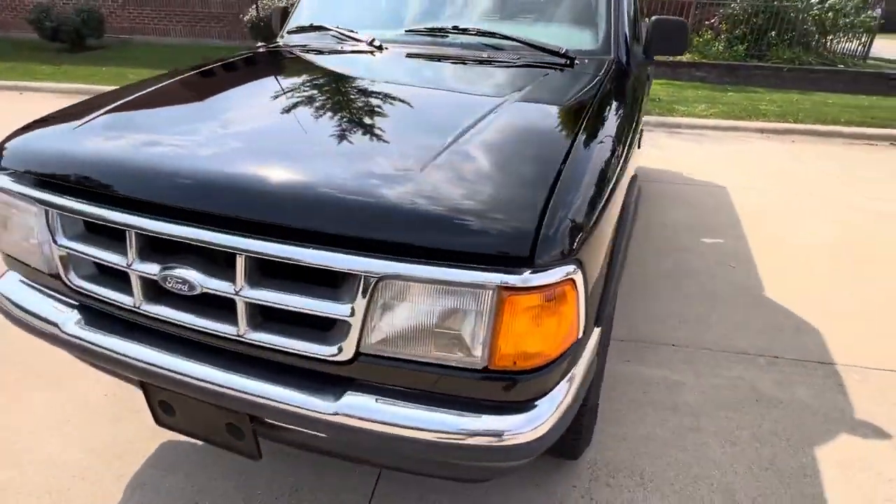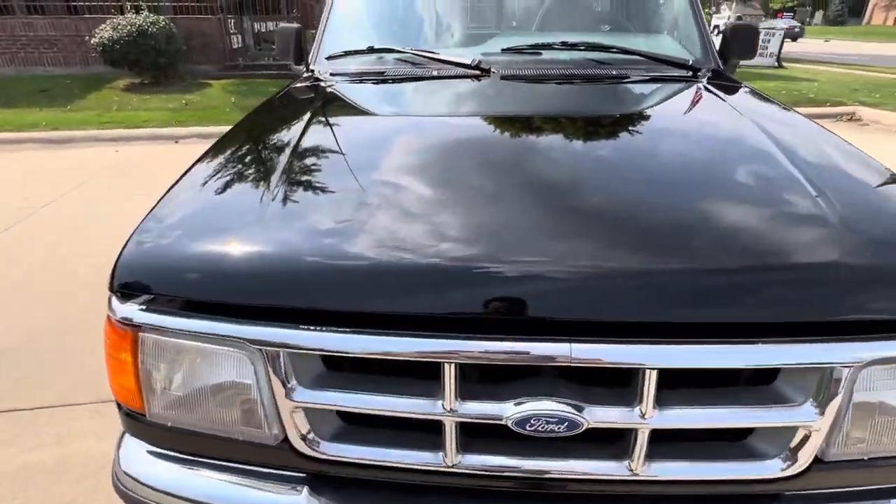Perfect run-around truck if you don't want to go out and spend 30, 40, 50 grand on a new one. This will be a perfect truck for you.